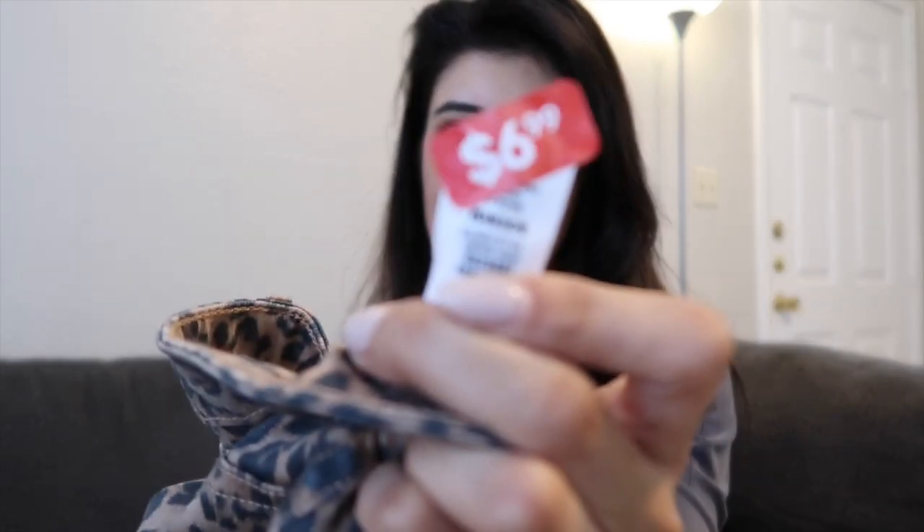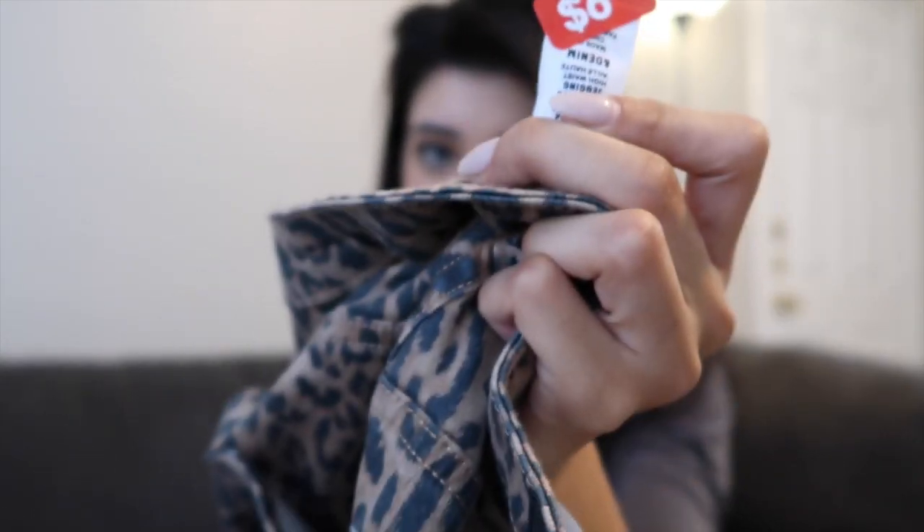I paired the tank top with these leopard jeans — oh my god, so cute. This would even be cute with the gray shirt. The price for these jeans was seven dollars. Seven dollars! They are so cute. I think I got them a size a little too big for me.